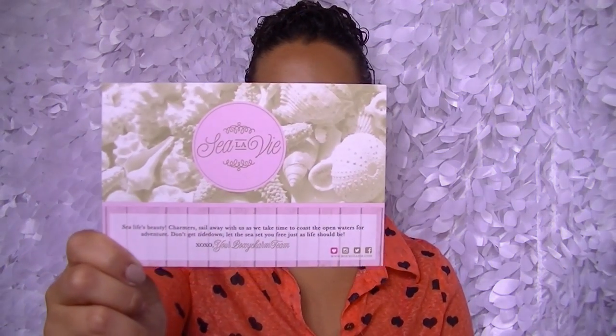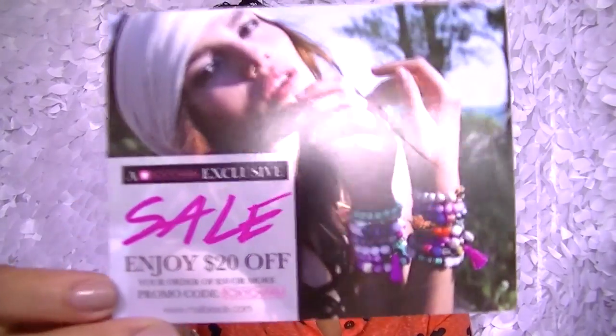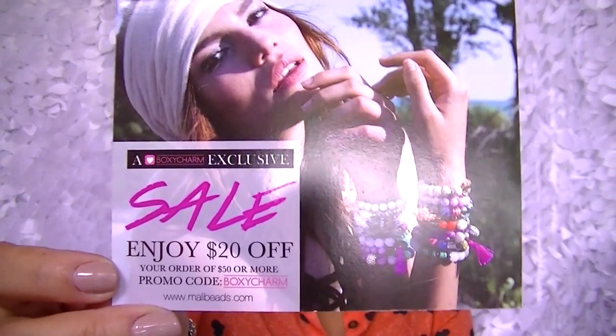It's a really pretty card. I believe I added everything up and it actually comes to like $120, $122 or something like that. We also get this little card with a sale — enjoy $20 off your order of $50 or more at mailbeads.com, promo code ABOXYCHARM. If you guys want to use that, knock yourself out — I feel like it's a generic code.